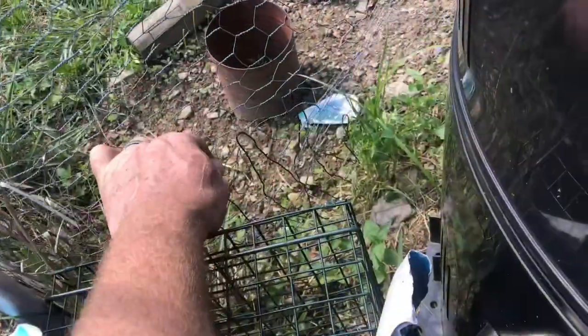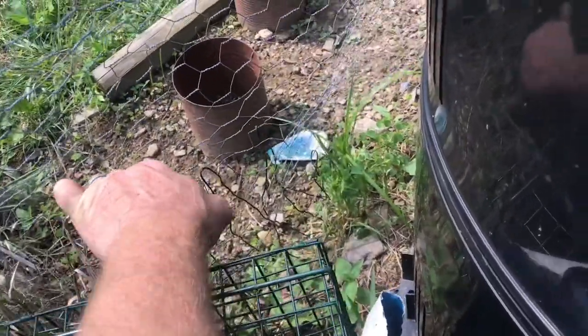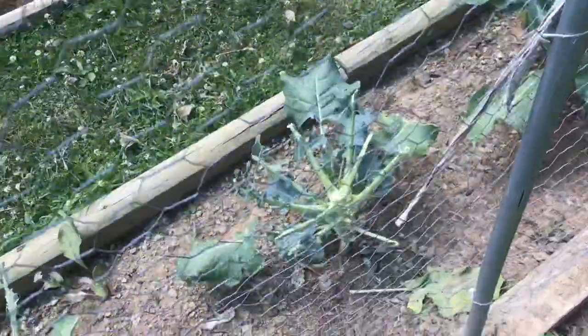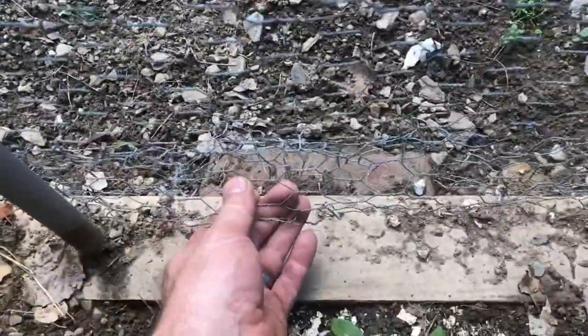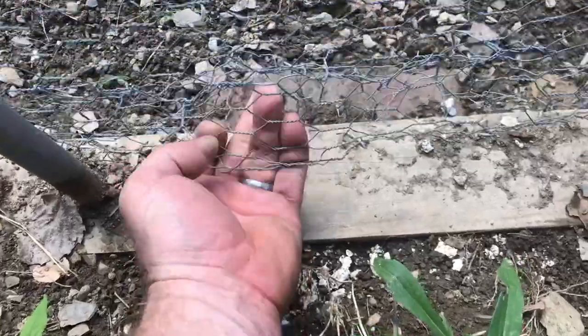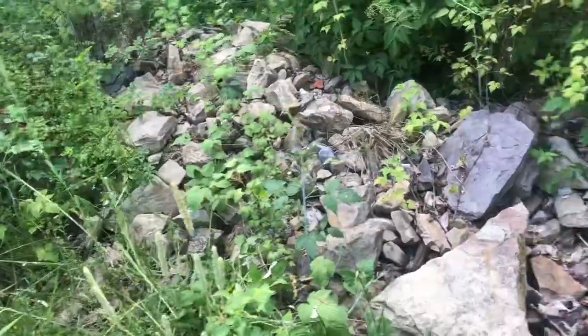They set up camp right next to the garden. You can see they just tear right through this chicken wire — there's the wire right here, stitching it all back together. You can see they like broccoli.